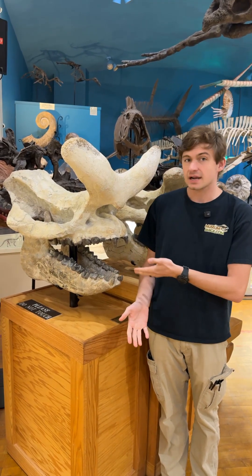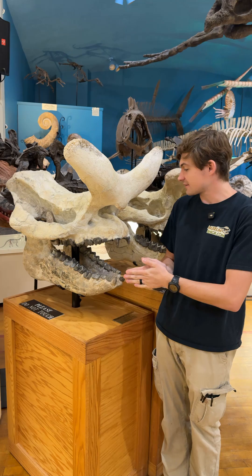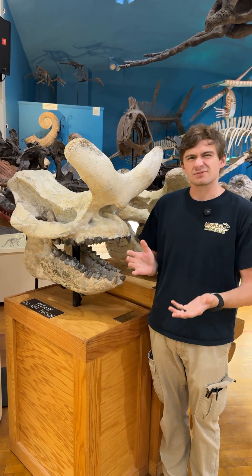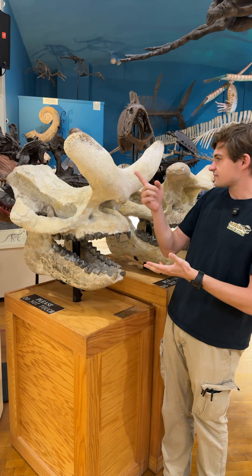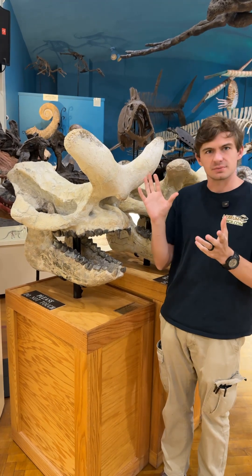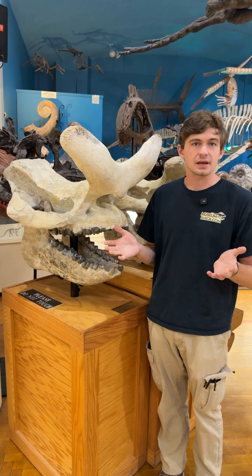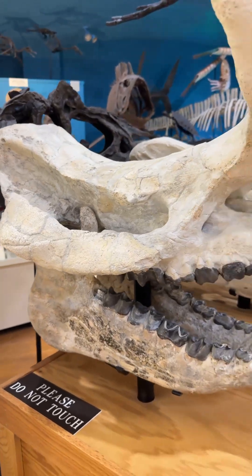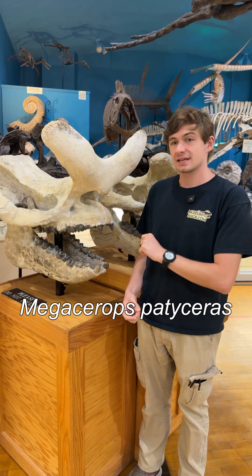Hi everyone, Field Goal Face here, and I would like to welcome you guys to Fossil of the Week. This week we have a titanothere here. They're kind of like horses and rhinos — they're related to both of them actually. They're really distinct for this very well Y-shaped horn that they've got here, and these guys lived during the late Eocene.